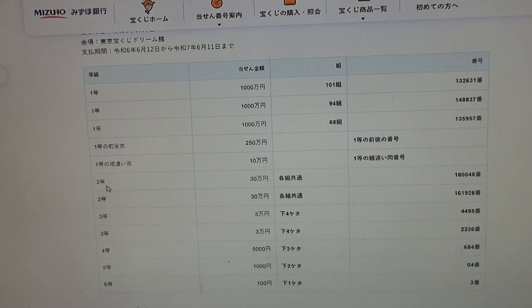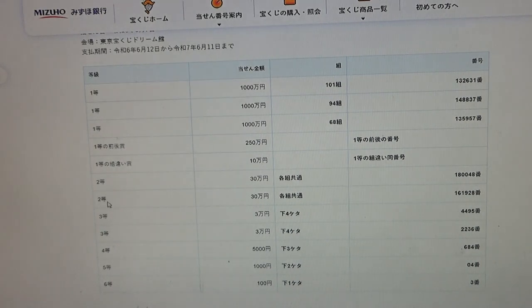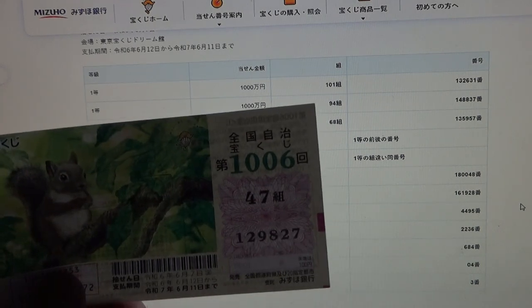To win the first second prize, Sanju-man-en, you can have any grouping number but you must have these exact numbers in the exact order: 1-8-0-0-4-8. No good for me. To win the second second prize, again Sanju-man-en, any grouping number but you must have these exact numbers: 1-6-1-9-2-8. No good.